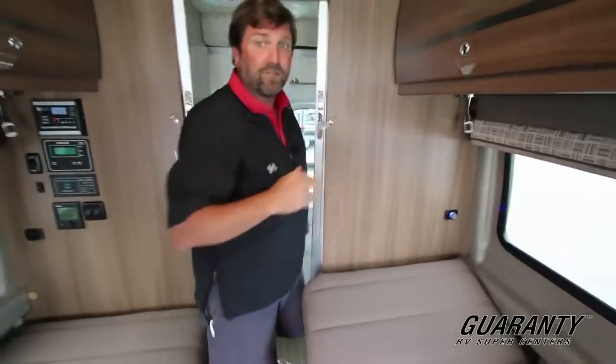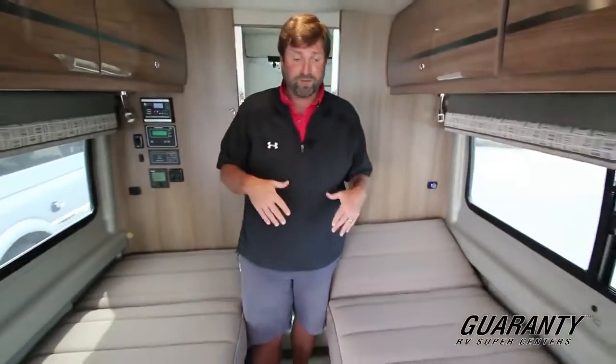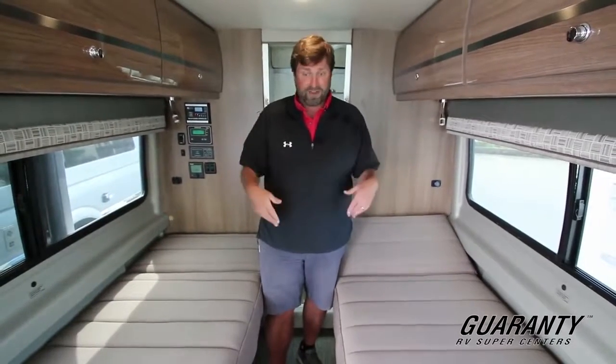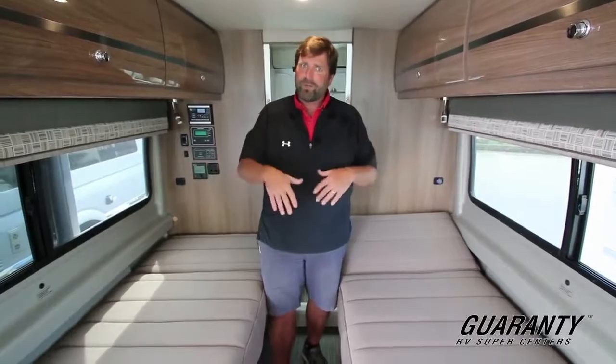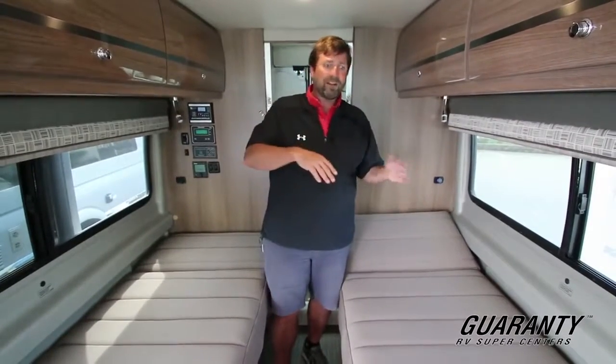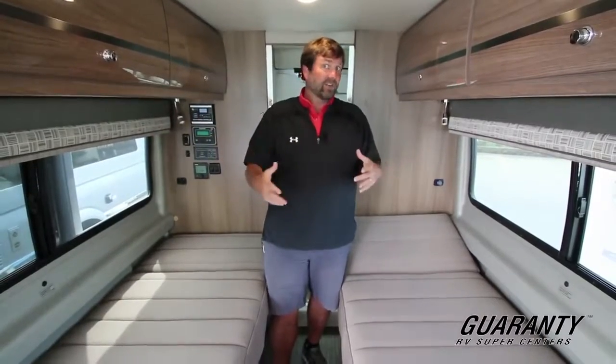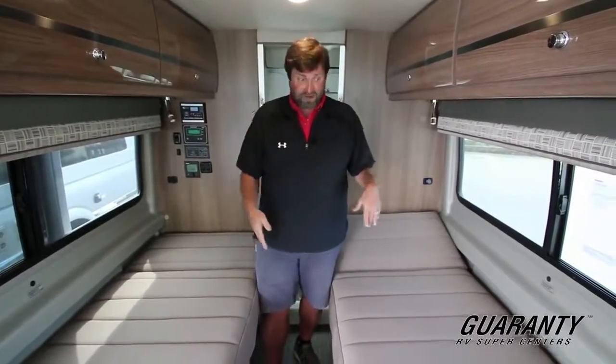Sometimes people don't want twin beds, sometimes people do. I like it if I'm camping with my brother or a buddy — we don't all have to sleep together. It's also great because it's easy to get in and out of bed. You don't have to crawl over people or make the bed up with a big mattress in a tight little area, which is sometimes kind of hard to care for. But this is great.